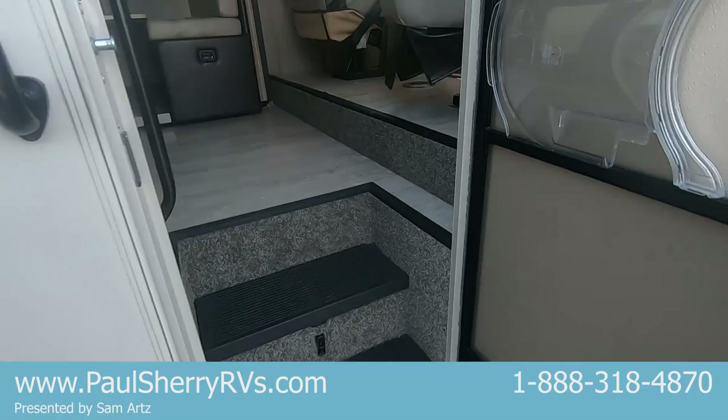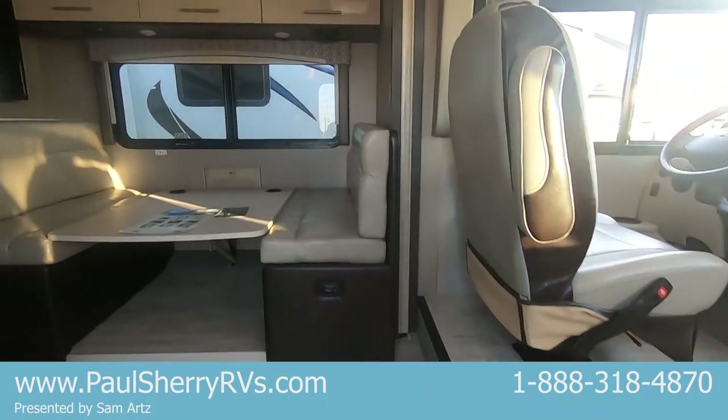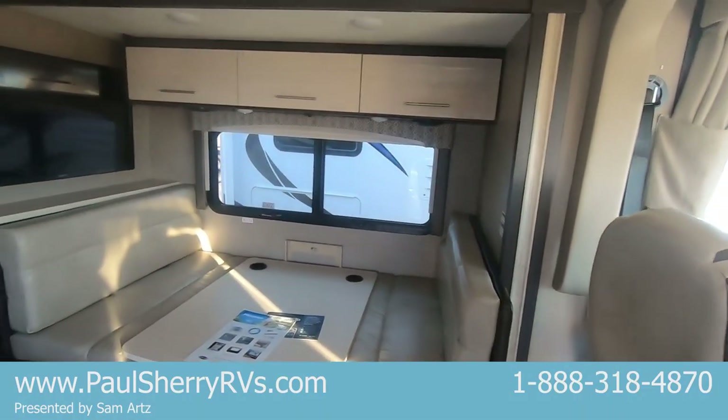As we go inside here, check it out. One big wall slide. Oversized dinette in the slide.